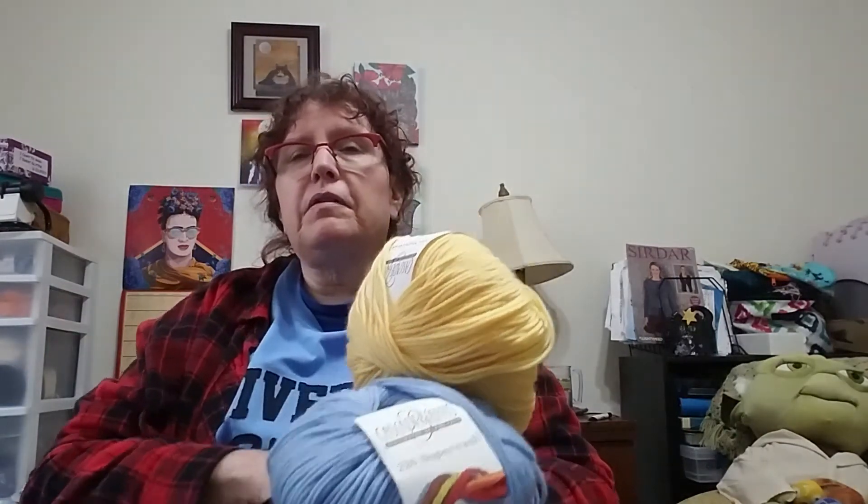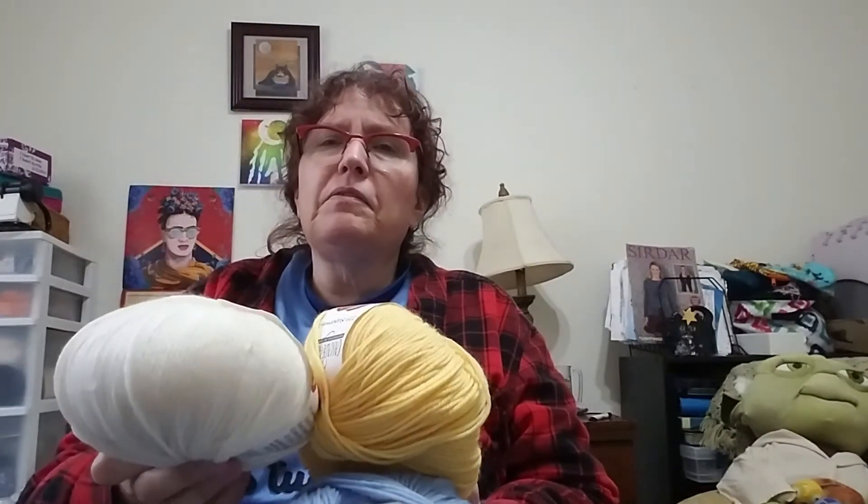I'm going to be doing mine out of Cascade Yarns 220 in pastel colors. These are the three I picked — I may add something else in there, but it should be cute. I'm looking forward to it. I've been wanting to make a tea cozy for myself — I always end up giving them away. So please come and join me. If you like this podcast, please like and subscribe.